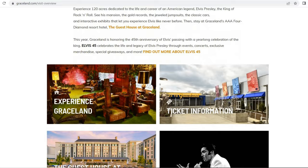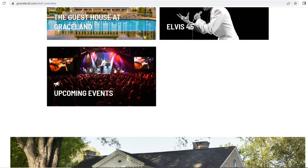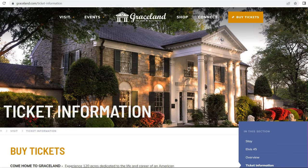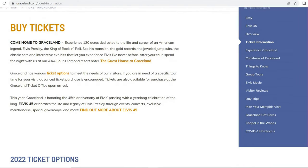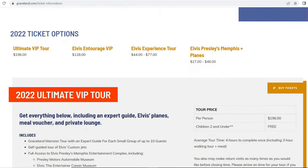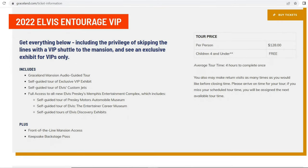If you decide to go to Graceland, they've got all kinds of great things going on. Elvis 45 — his 45th anniversary since Elvis passed away back in 1977. You can buy tickets right there. The VIP tour is $196 and all the other rates are available on site. Definitely get your tickets in advance, especially in summertime. And it's really important to book your campground way in advance, because there's not a lot of sites and it fills up quickly.